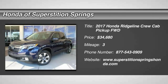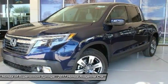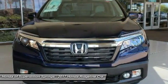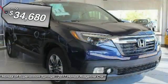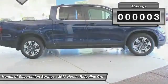2017 Ridgeline. The Ridgeline was designed to give you exactly what you need to get the job done. And with Honda quality built right in, this truck can be with you for the long haul and is priced below $35,000. This vehicle has less than 100 miles.